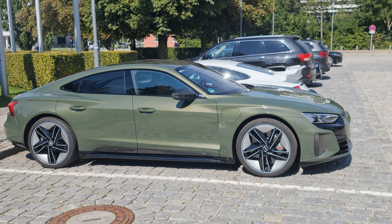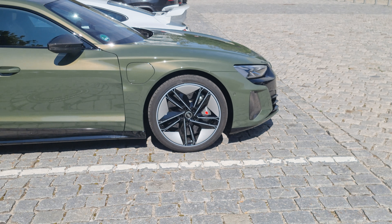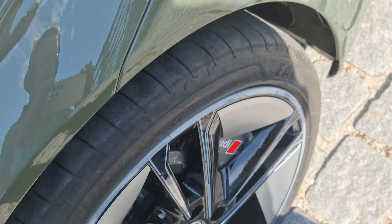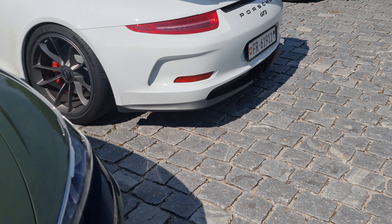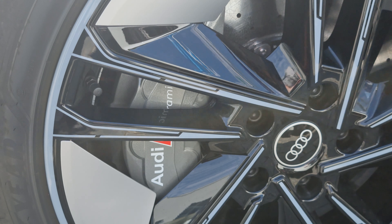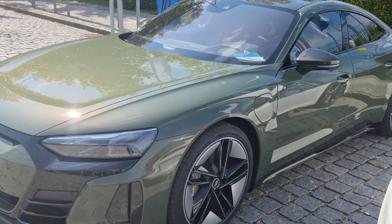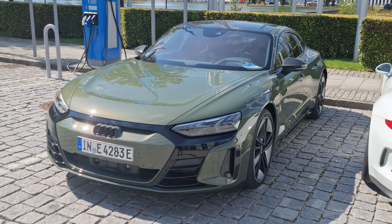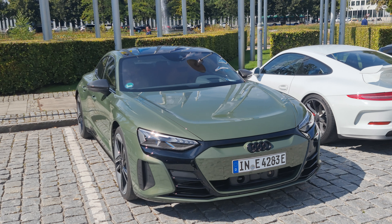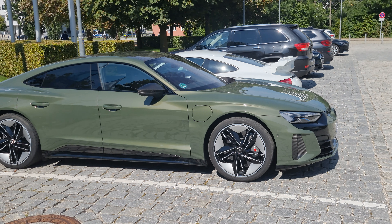Does this have ceramic brakes or the hybrid version? It has ceramic brakes — yes, it must be an option, but you can see on the disc. There is ceramic because you have the cheaper version of the brakes available on the e-tron — was it carbon? I don't remember.